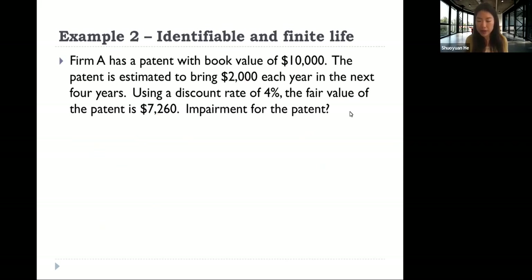Example two is also an identifiable asset with finite useful life. Company A has a patent with a book value of 10,000. The patent is estimated to bring 2,000 each year for the next four years. Using a discount rate of 4%, the fair value is 7,260. Is there an impairment for the patent, and if so, how much? Please take five minutes to try to work on this example. You can pause your video for now.